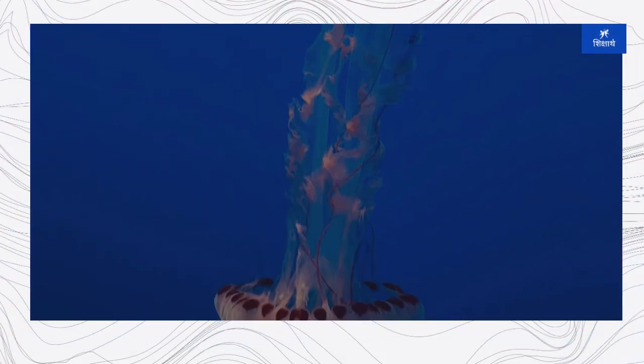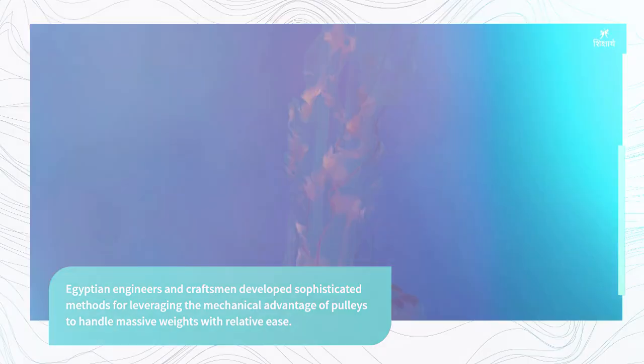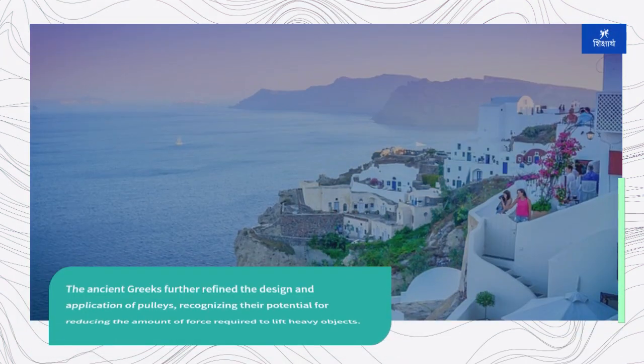Egyptian engineers and craftsmen developed sophisticated methods for leveraging the mechanical advantage of pulleys to handle massive weights with relative ease. The ancient Greeks further refined the design and application of pulleys, recognizing their potential for reducing the amount of force required to lift heavy objects.